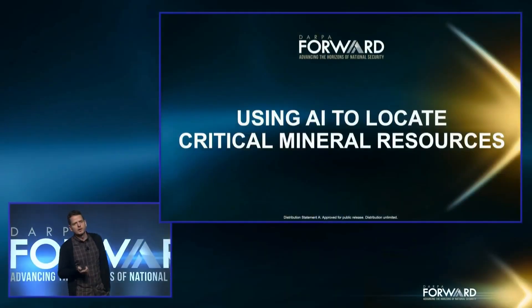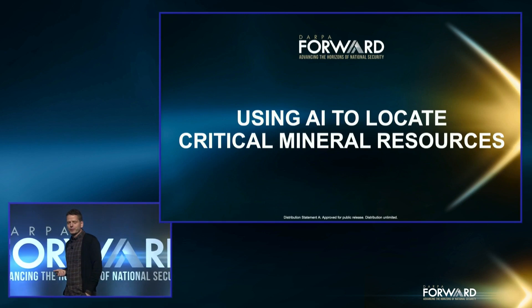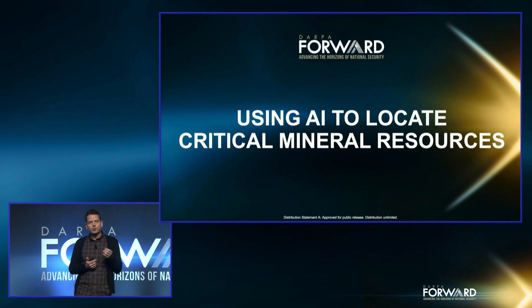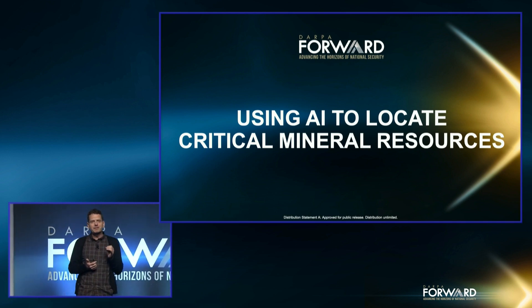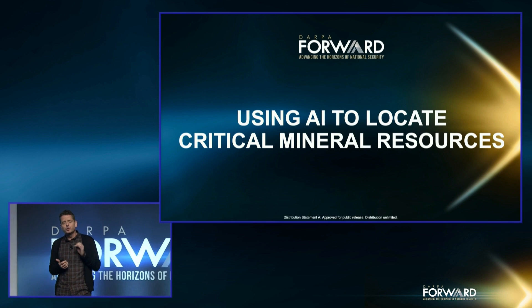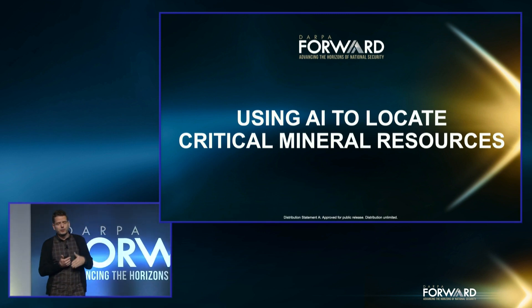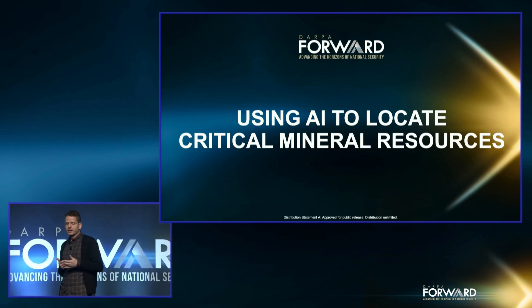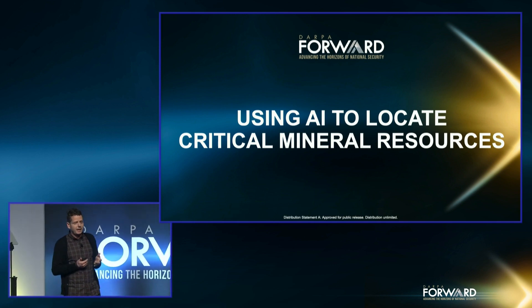We've seen a lot of really cool technologies over the last couple of days, and besides the role that DARPA played in creating them, they share one other thing: almost all of them would be impossible without one or more critical minerals. So Graham and I want to tell you about a recent competition we ran, geared at automating elements of the U.S. Geological Survey's critical mineral assessment workflow using AI and machine learning.